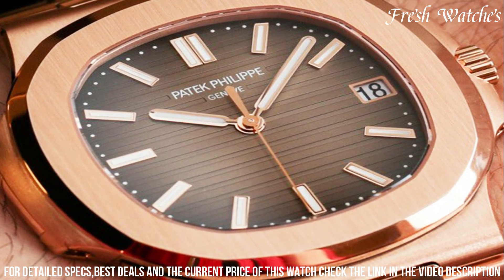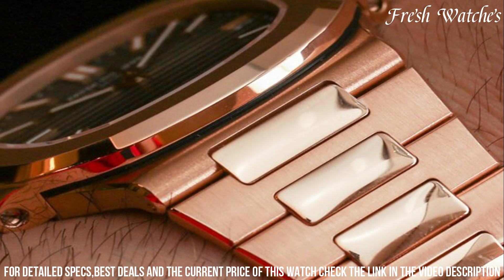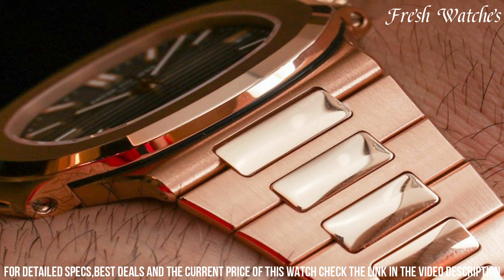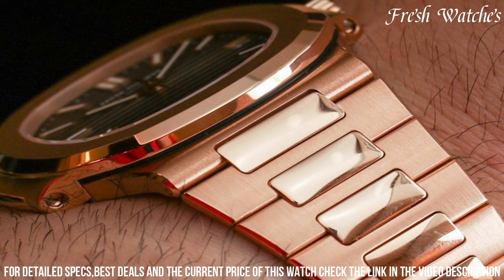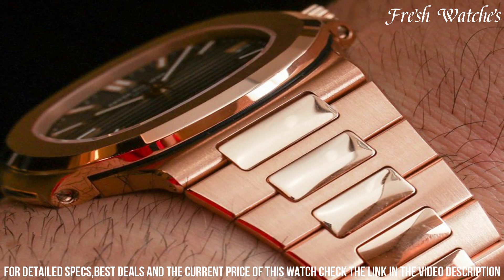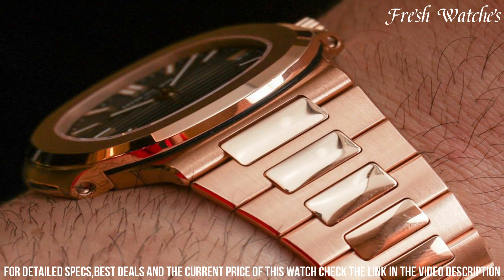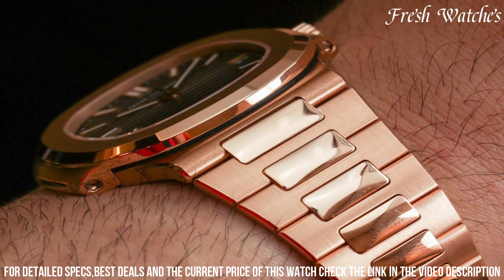creating a harmonious and graceful wrist presence. With Patek Philippe's heritage of horological mastery and feminine allure, the Calatrava Ref 7118/1R-001 exemplifies timeless femininity and is a statement of refined taste and luxury.